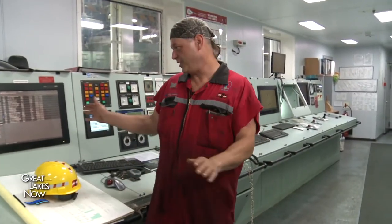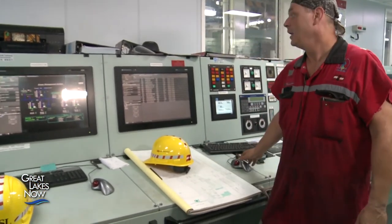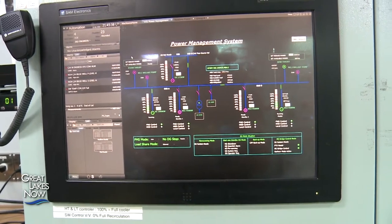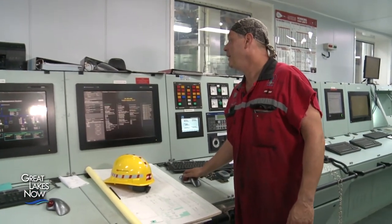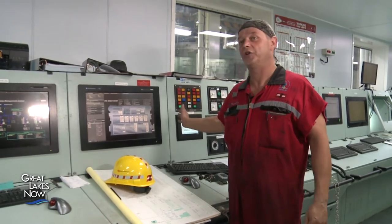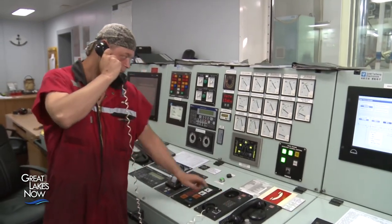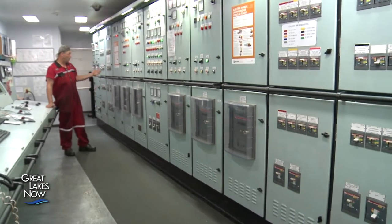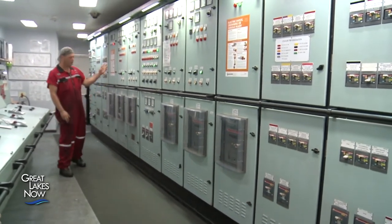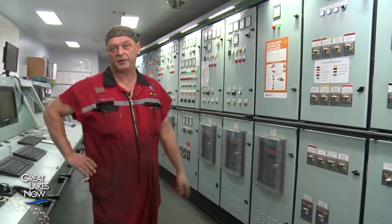About 85% of the engine and generator management is handled from two computers — these are the brain, the nerve center of the engines and generators. They control the power management system for the generators and power distribution. At any moment we can switch over to the main engine. It tells us all the temperatures, pressures, everything. If something's getting hot or pressure is low, we'll have an alarm. The master control panel has all our breakers for the stern thruster, bow thruster, and our three generators. Any big consumers — motors kicking in and so forth — all run off this board.